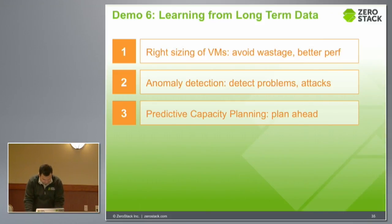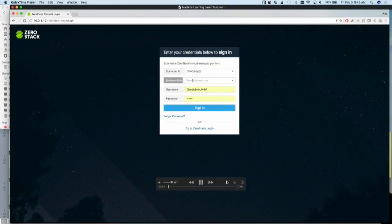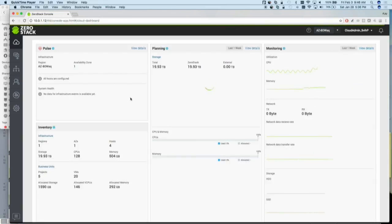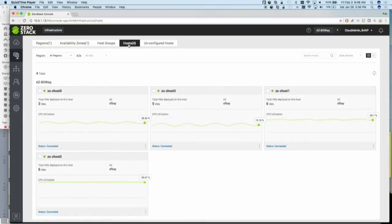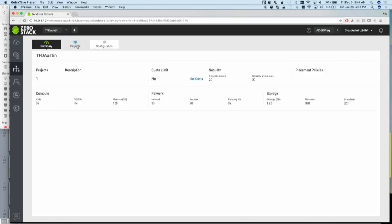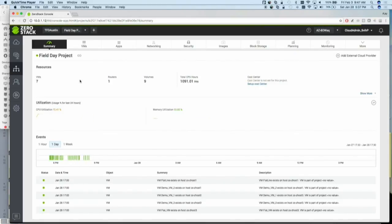Let us go through a couple of these demos. We are logging into the cloud, and in this case, we are logging in as the cloud admin. This is just to show a little bit of the infrastructure — we have essentially four hosts, each one running about five to six VMs. We created an environment just for Tech Field Day and you guys. There is a project named Tech Field Day Austin, and we are running a bunch of workloads as part of that project. You can see that it has been running for about 1100 hours overall, and there are seven VMs in it.